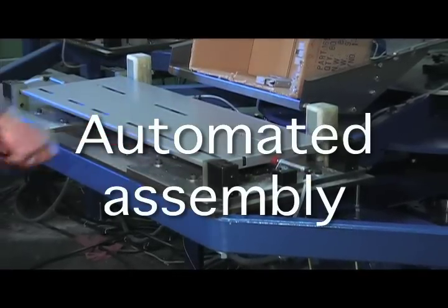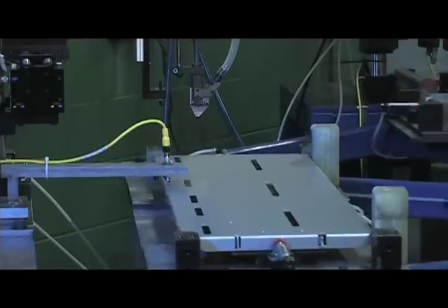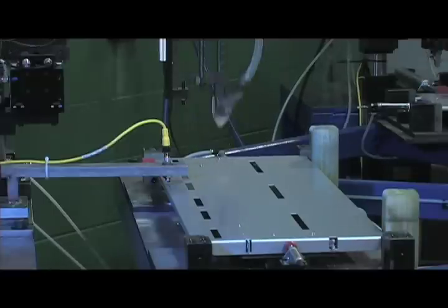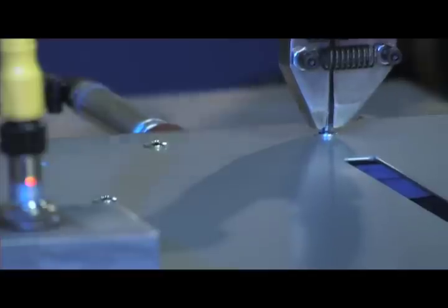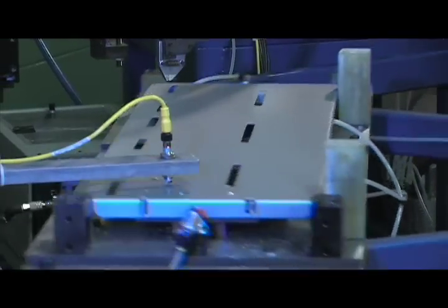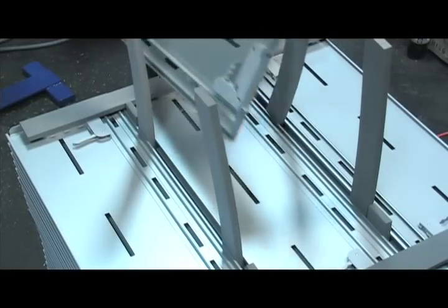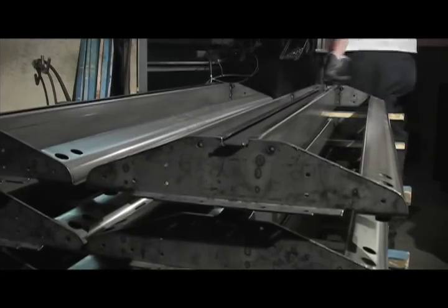Automated assembly is one of the complements to roll forming. After a part passes through the roll forming process, Steel Forming Systems offers solutions that may help complete the component or assembly. Here you can see an automated screw machine. It applies 12,000 screws per day. The screws are assigned a specific torque level, ensuring the proper quality of each part. Our focus on automated assembly reduces production times, increasing your profit margin. Regardless of the size of your project, Steel Forming Systems can design the solutions that best fit your company's needs.